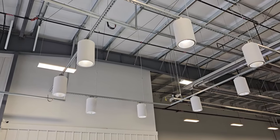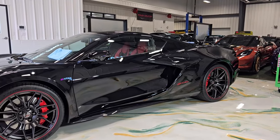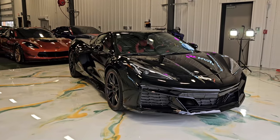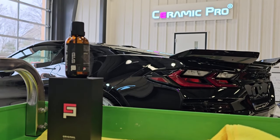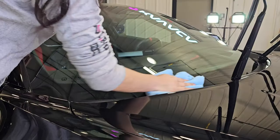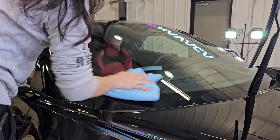Introducing the pinnacle of protection and gloss for the ultimate driving machine, the Corvette C8 at Castro Oasis. In a world where every detail matters, Ceramic Pro stands as the guardian of perfection. Today, we elevate the Corvette C8 beyond conventional limits.